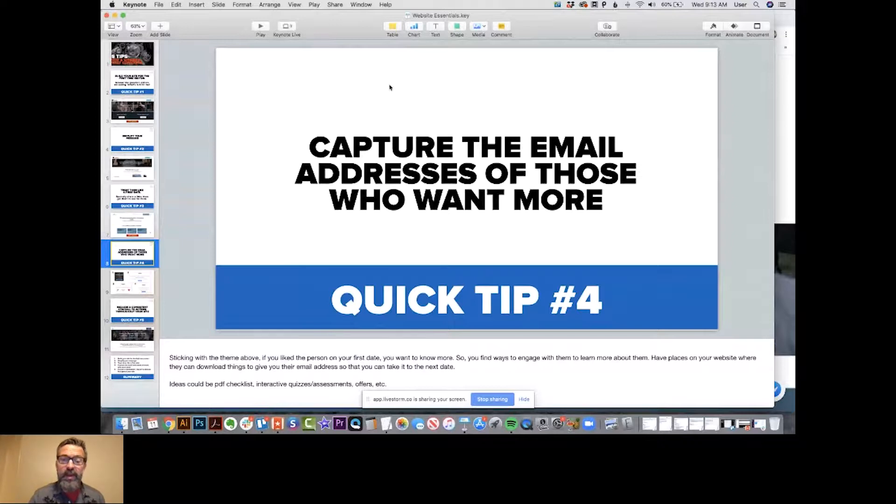It doesn't mean you're going to capture every visitor's email address, but you should do whatever you can to capture as many as possible so you can follow up with them. It takes at least five — typically eight to ten times — of putting your name in front of them before they'll actually take that next step. That's just statistics over and over. The first time someone lands on your website, there's a very slim chance they're going to take that next step. So we want you to create some type of value — something you can give them in exchange for their email address so you can nurture them along.